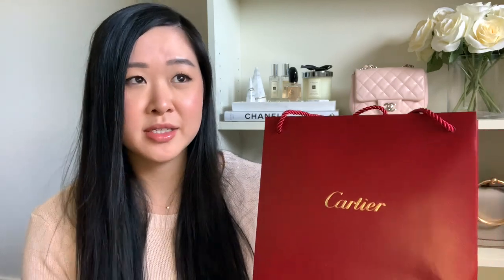I heard on the Purse Forum and also from a few people on Instagram that Cartier are due for a price increase in September, which is only a few days away. This item has already gone through a couple of price increases since I first wanted it, so I thought if I'm not going to get it now, I'm just going to have to pay extra — so I had to bite the bullet.